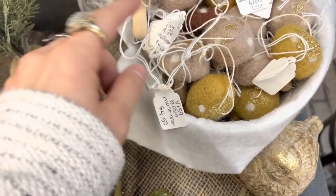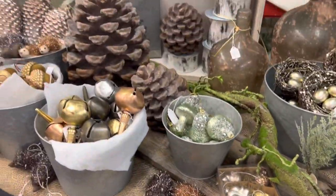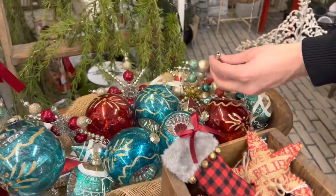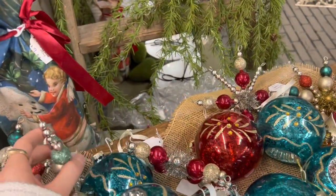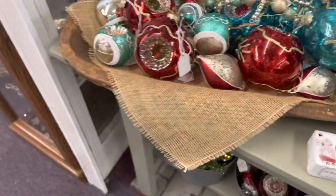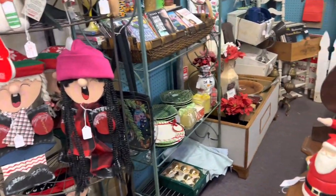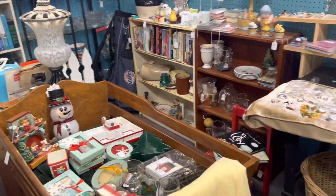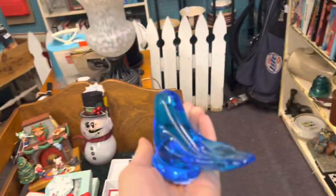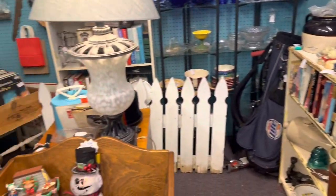I found more mushrooms here but they're a dollar fifty more than at the last store, so I'm glad I picked those up when I did. These are cute — modern, but so fun to see. I love these stars — those would look great on my tree. $16, though, and they're reproductions. This booth is 15% off. Oh look — just chilling, eight dollars, 15% off. Take it!